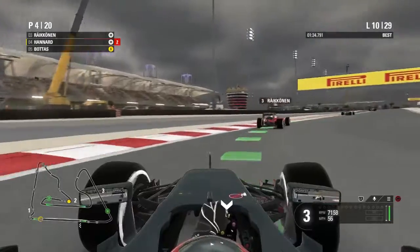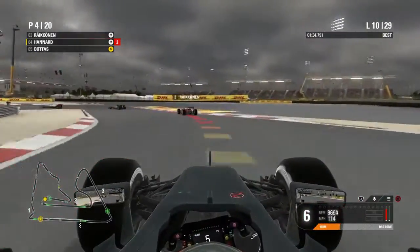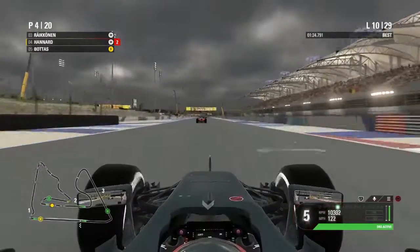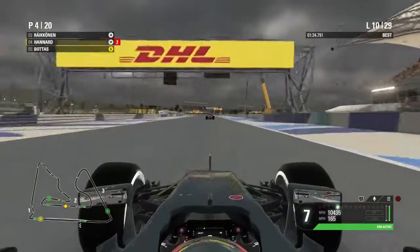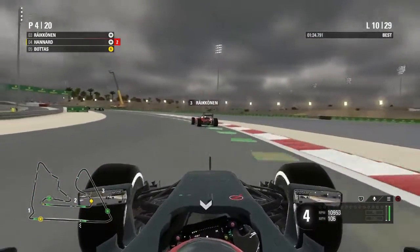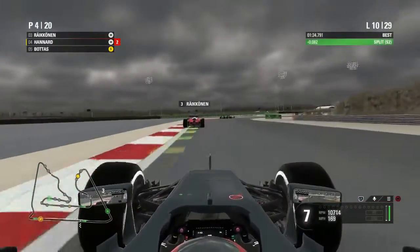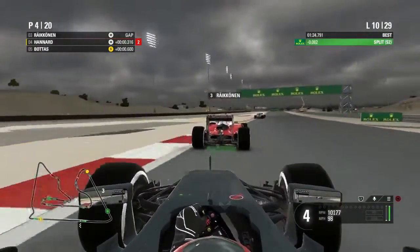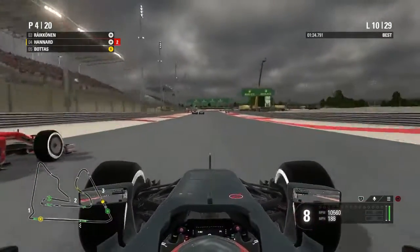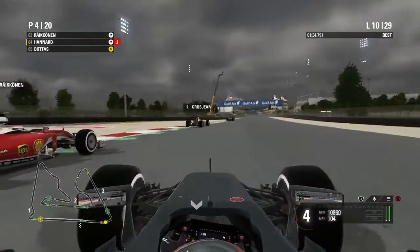Valtteri Bottas is glued to the back of our car — interesting to see Williams performing so well. We've got DRS and should be able to make a move on the pit straight. We have superior downforce and pace on this Ferrari. Setting a couple of personal bests through the second sector now. Hamilton has caught the Haas in front — we try to get past Raikkonen, going down the inside into the final corner, and we may have just strategically got DRS there.